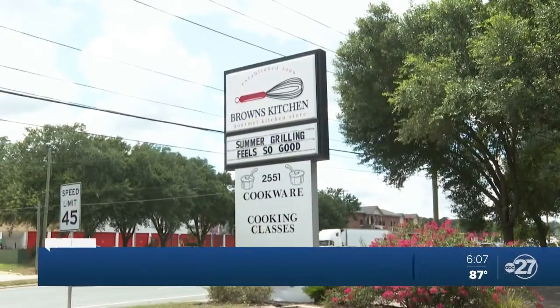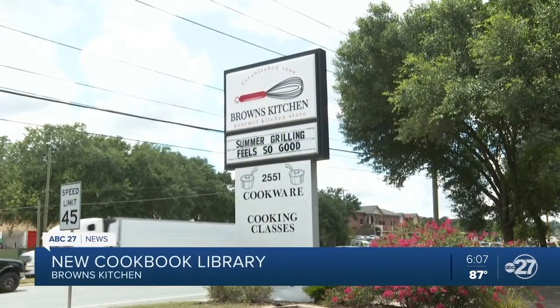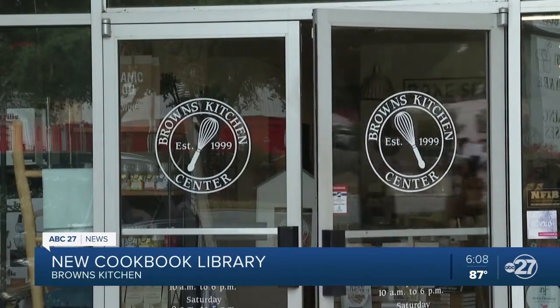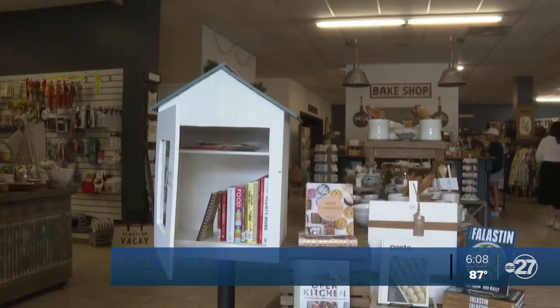A local kitchen is bringing the community together while sharing different recipes. Brown's Kitchen is opening a free cookbook library for people to drop off and pick up a new cookbook, giving their neighbors a chance to try a dish they may never have even thought of.